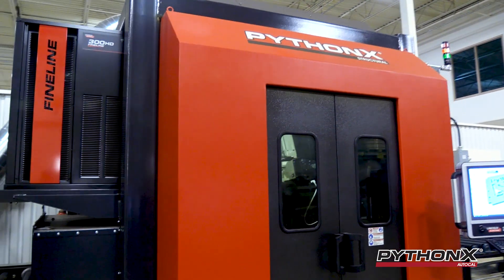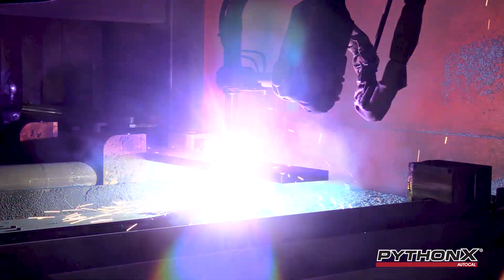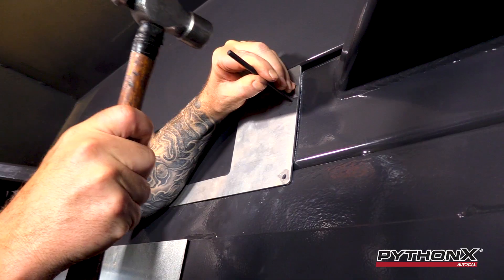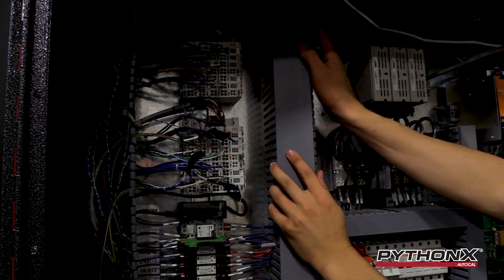We've designed this upgrade so it's easy to buy, easy to install, and easy to use. The upgrade includes hardware, software, an installation manual, and a video that is easy to follow along.